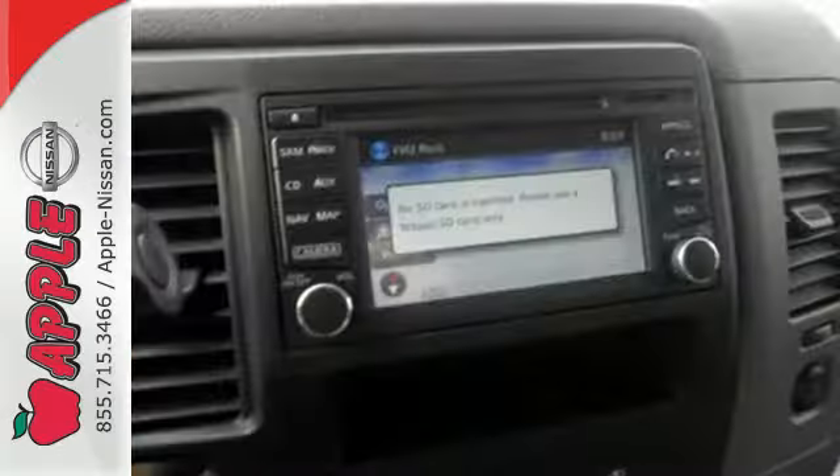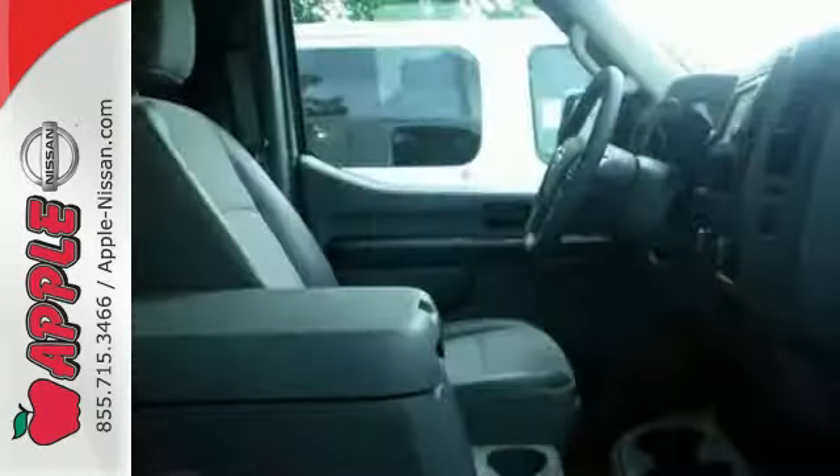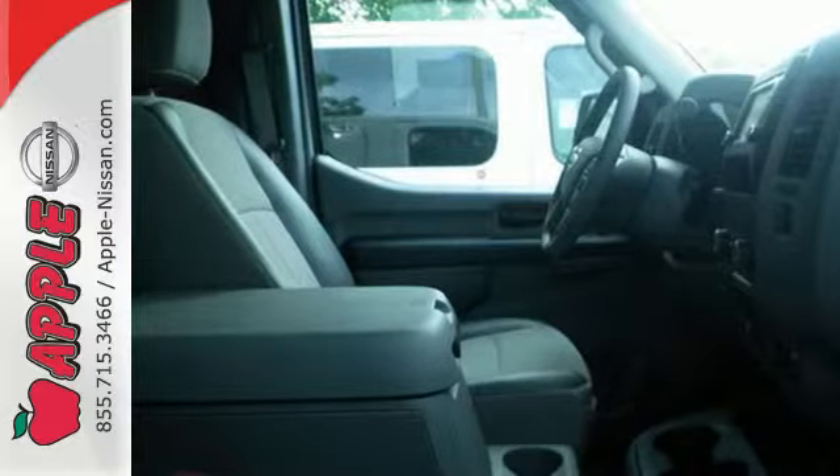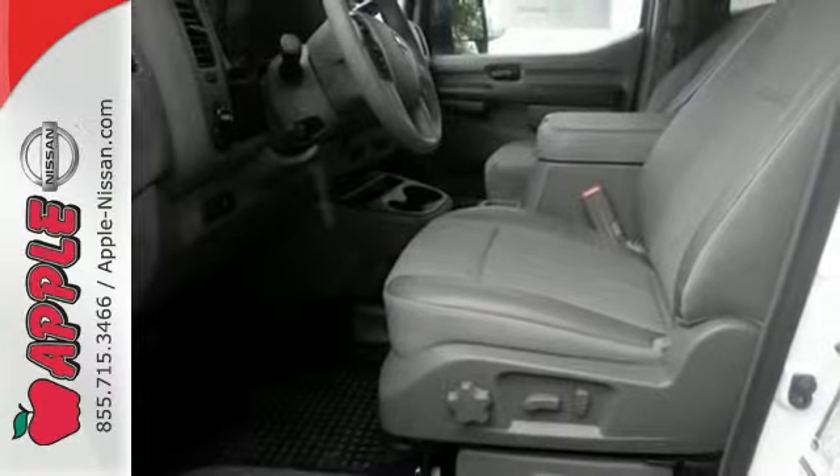Plus, 36 integrated reinforced cargo mounting points and 6 floor-mounted D-rings are included to properly secure your load. If you're looking for a van with proven toughness, come test drive this NV today.